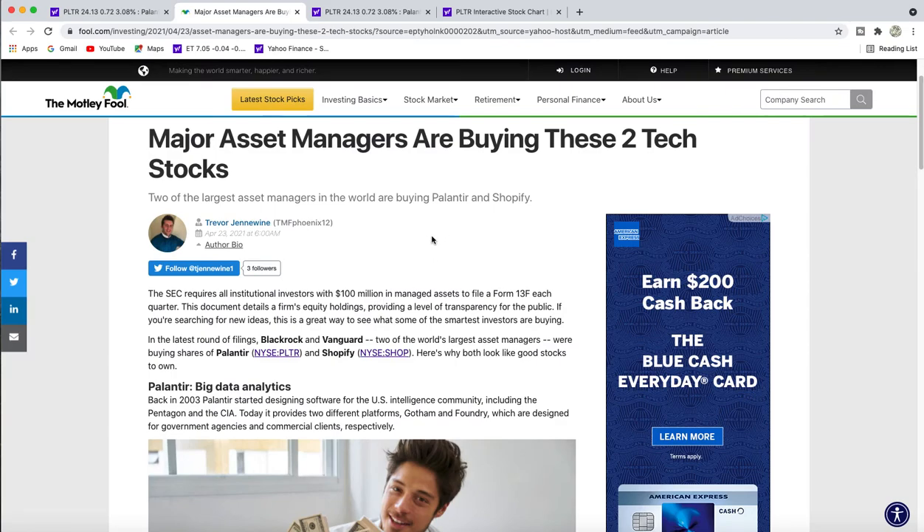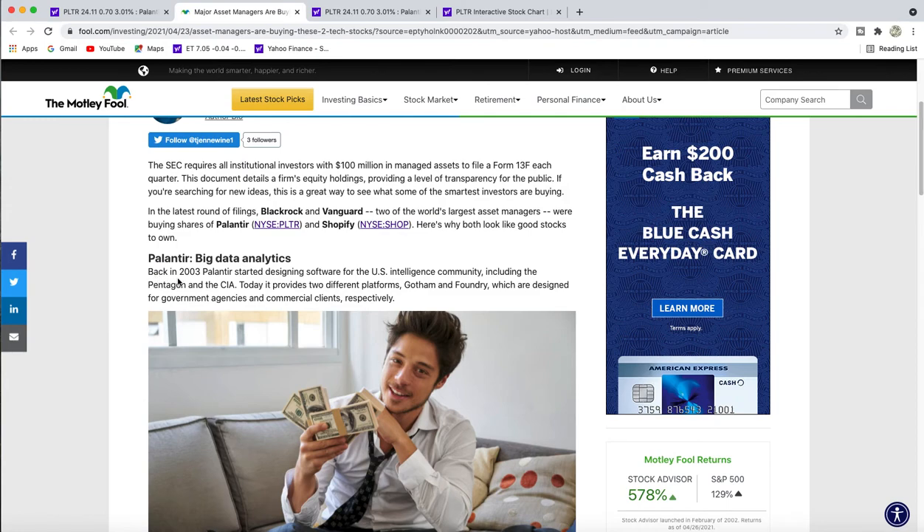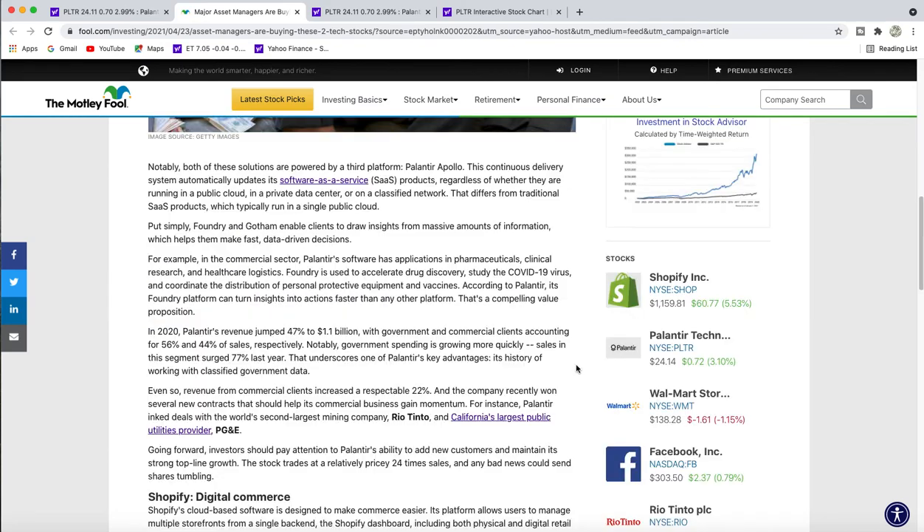There are two major asset managers buying PLTR and Shopify — BlackRock and Vanguard, two of the world's largest asset managers, are buying shares of our stock. The article also discusses how back in 2003 Palantir started designing software for US intelligence communities.